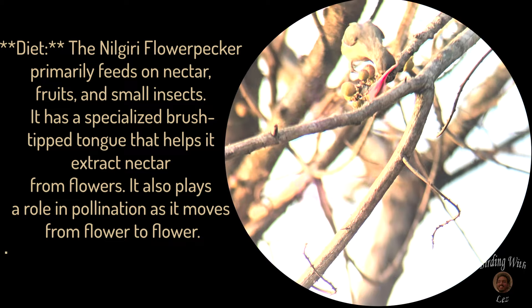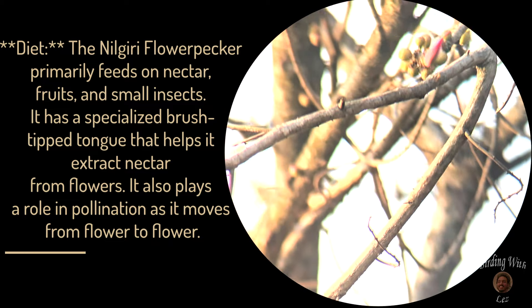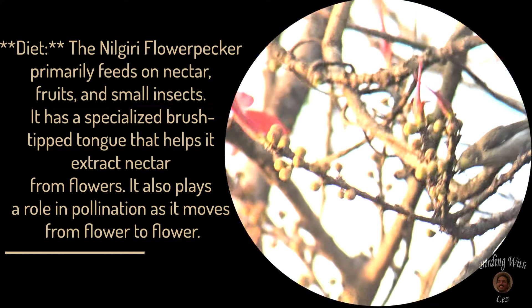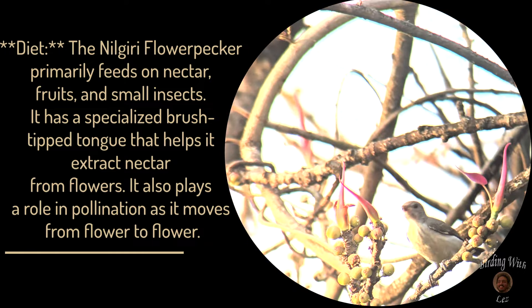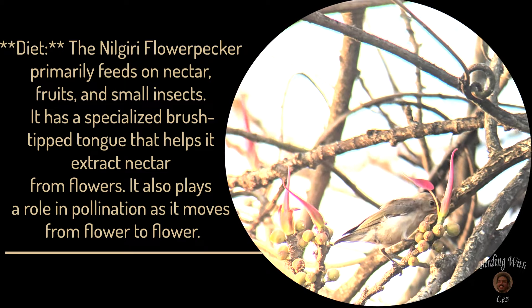The Nilgiri flowerpecker primarily feeds on nectar, fruits, and small insects. It has a specialized brush-tipped tongue that helps it extract nectar from flowers. It also plays a role in pollination as it moves from flower to flower.